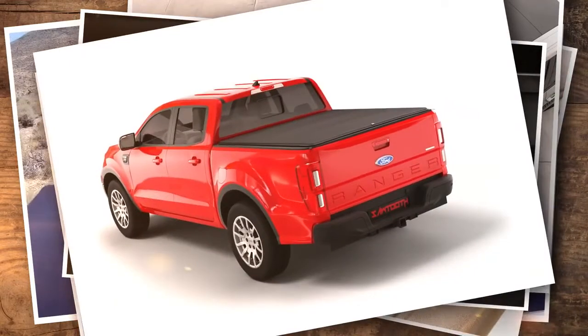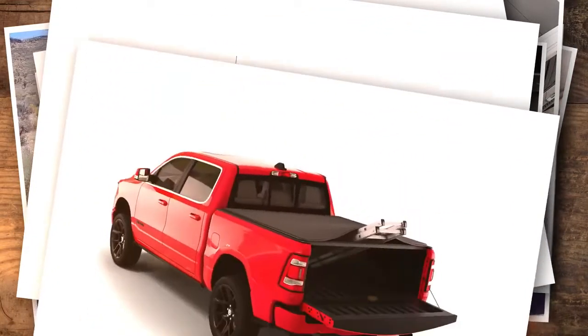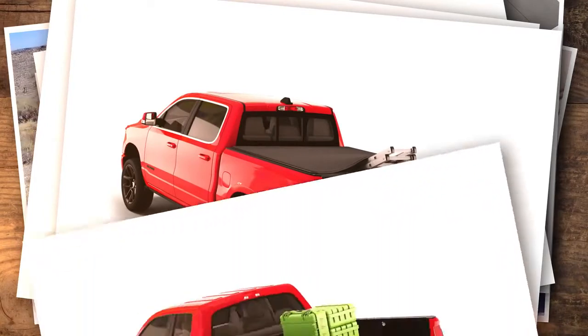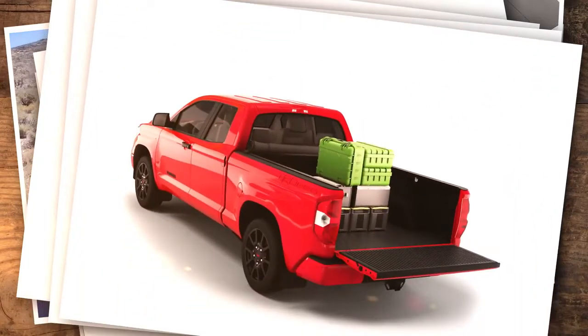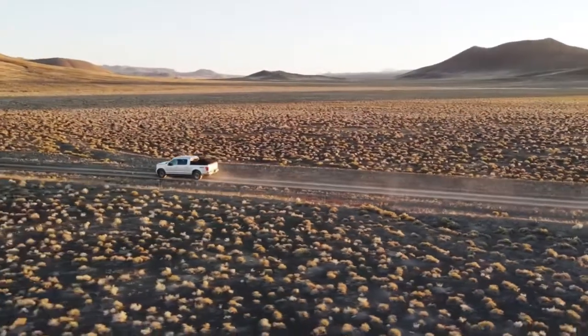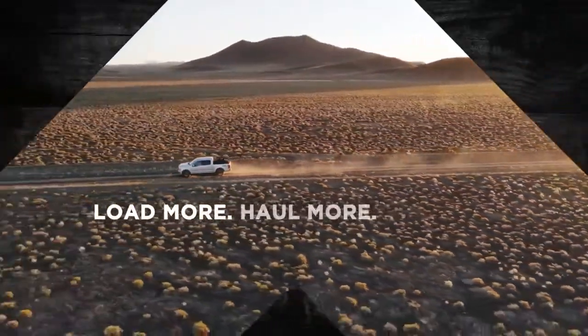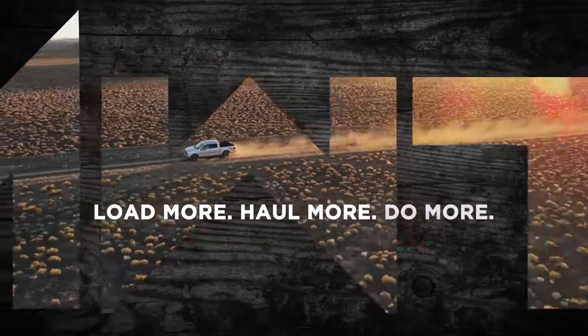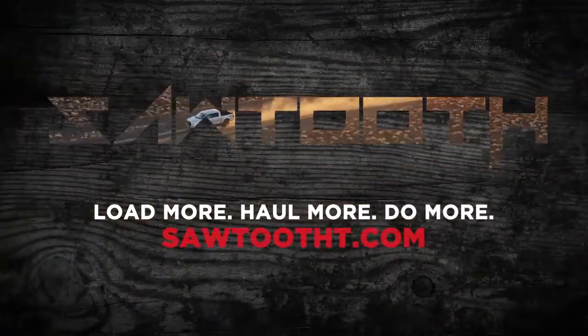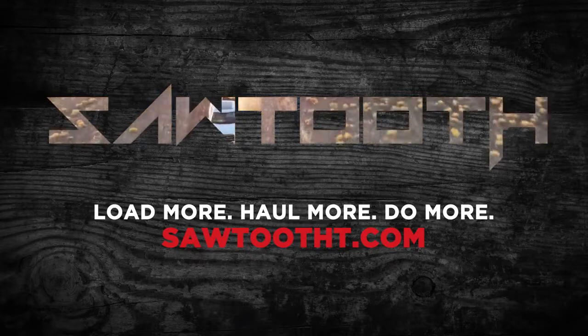Depend on your tonneau just as you depend on your truck. Get more from your favorite vehicle and protect the cargo your family, friends, and coworkers rely on with Sawtooth's unique, dependable tonneaus. Load more, haul more, and do more with Sawtooth. For more details, see SawtoothT.com.